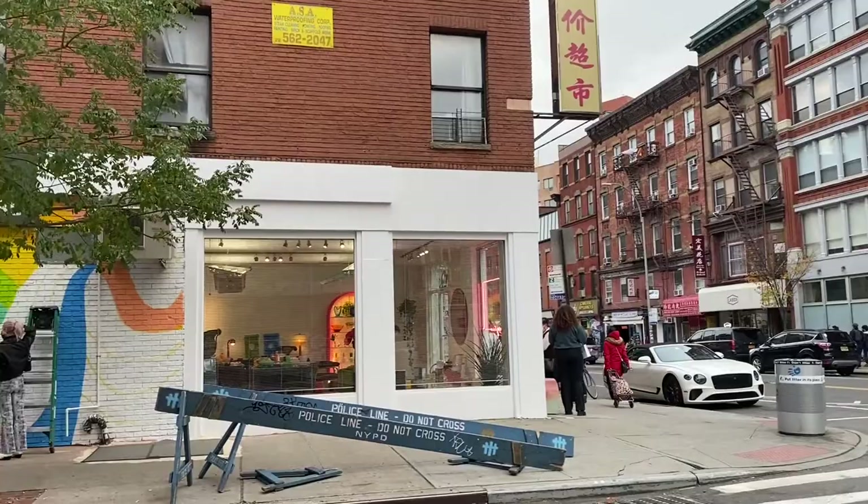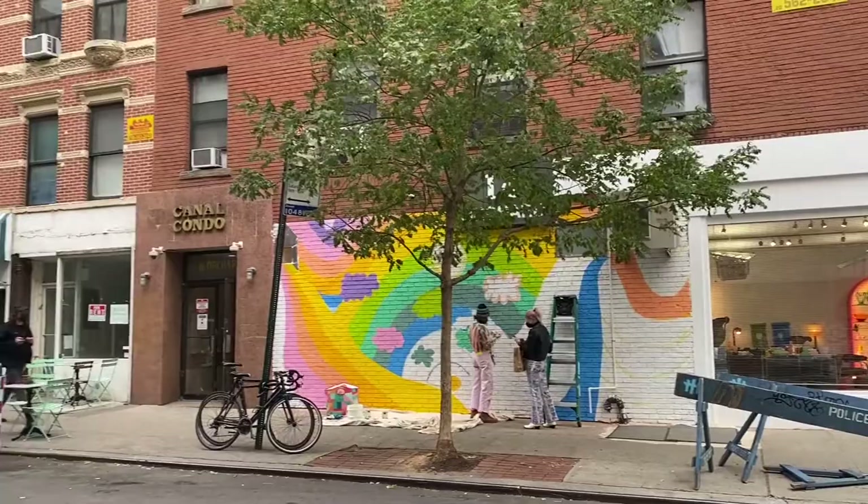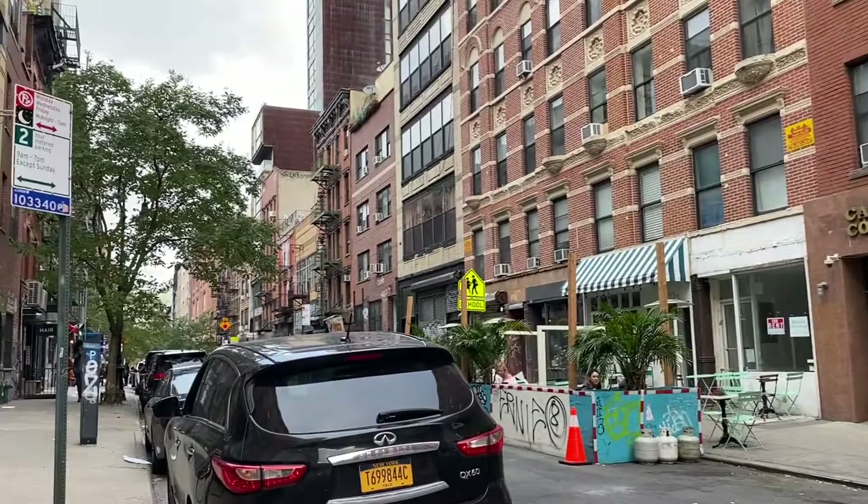Hello everyone, this is Ella. Welcome back to my channel. Today I have a treat for you — we are going shopping for art supplies in New York City together. I am going to CW Pencil Enterprise.